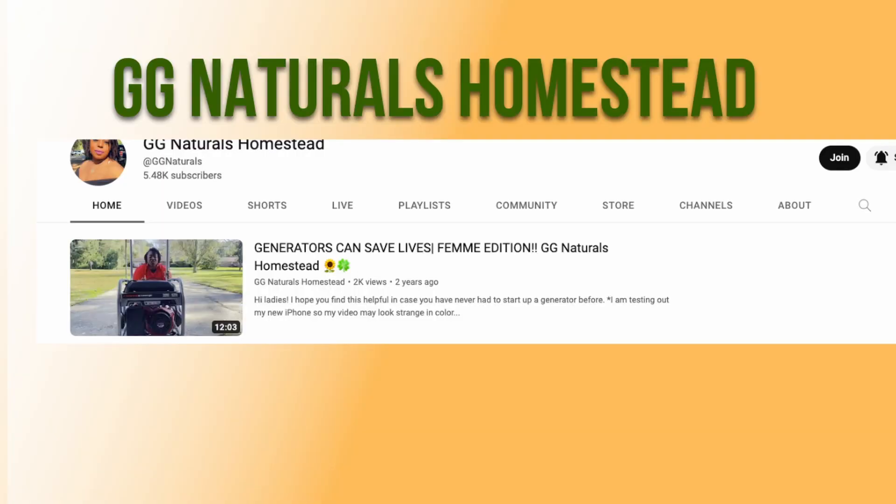Hey YouTube, what's going on? This is Dan. In this video I'm gonna be harvesting some shampoo ginger. I got it from Gigi Naturals and also a friend in Puerto Rico.